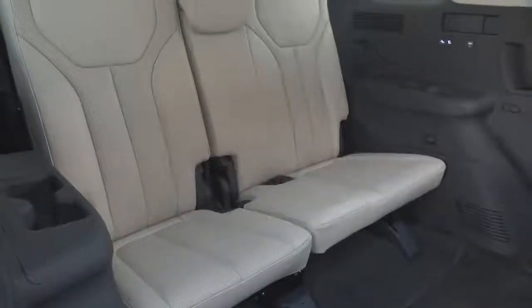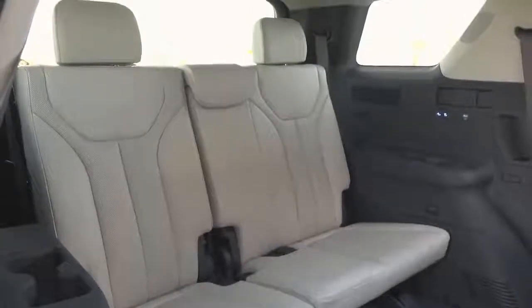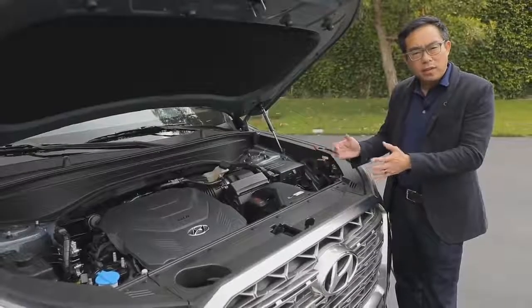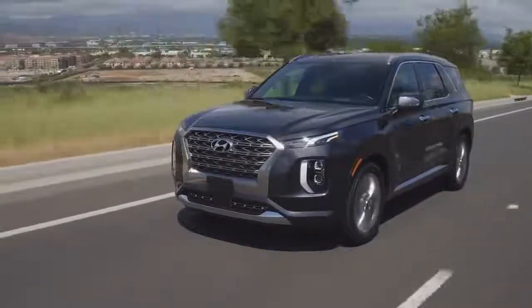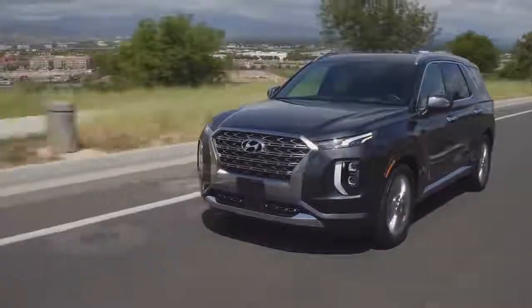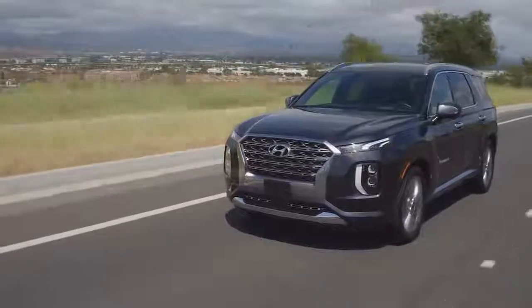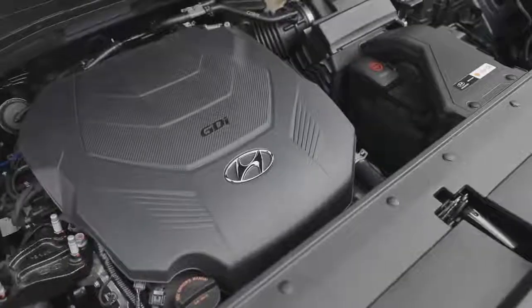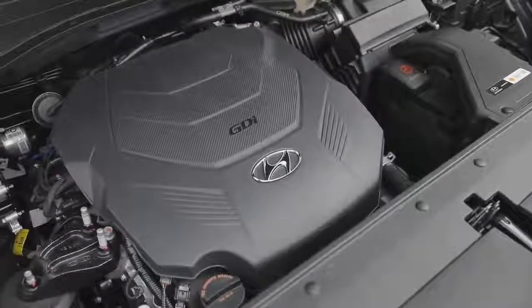Three passengers can now sit in the third row of our Palisade for a total of eight passenger capability with our new largest SUV. Here we have our new 3.8 liter V6 GDI engine. With the Atkinson engine, when we need excellent fuel economy — light cruise for example — it saves gas. When you need power, acceleration, pickup, that's when you tap into that 291 horsepower and 262 pound-feet of torque in the new Palisade.